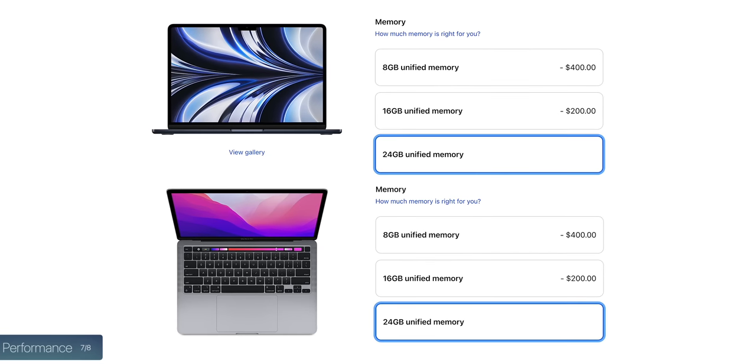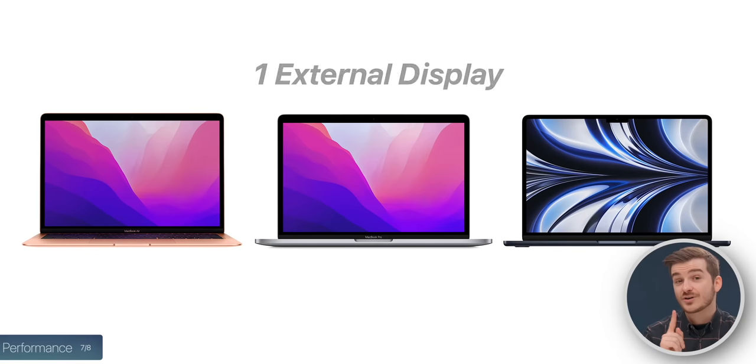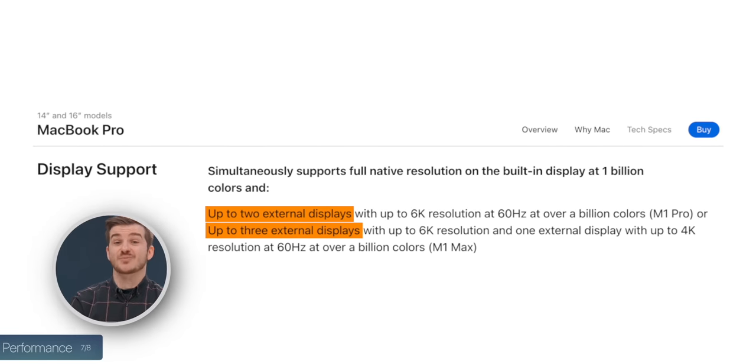If your workflow involves keeping a ton of web pages and apps open, only the M2 Air and the M2 Pro can be configured with up to 24GB of RAM, which would also be ideal if you want to future-proof your system. 16GB is also a great option for most people. But the main thing to consider performance-wise — and the reason I'm not getting any of these MacBooks myself — is that none of them support more than one external display. So if you need two displays or more, you need to go with the 14-inch MacBook Pros.